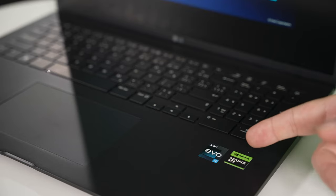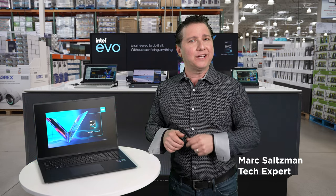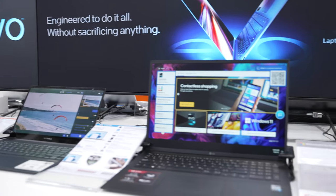Shopping for a new laptop? Look for the Intel Evo badge. Intel Evo isn't a new chip — it's a quality control standard that means you're getting exceptional performance, near-instant wake times, a long-lasting battery, and much more.